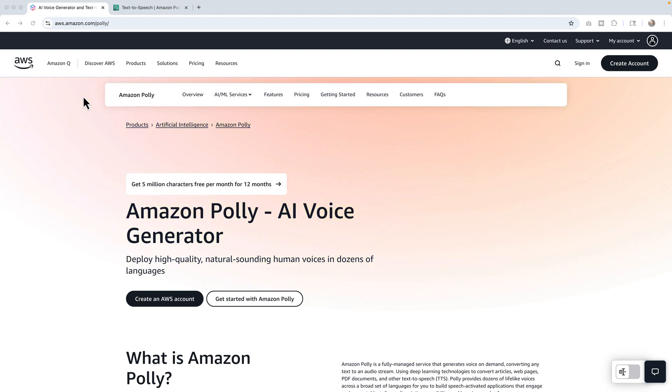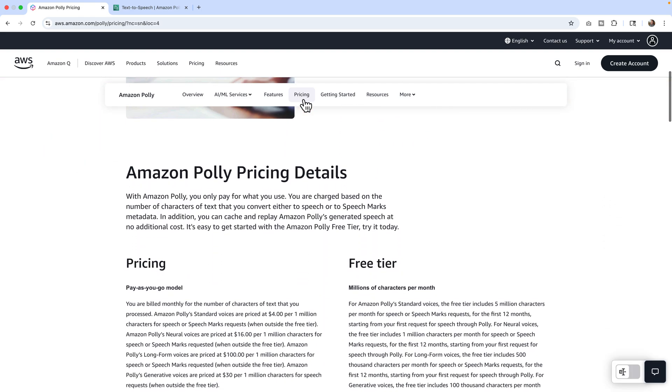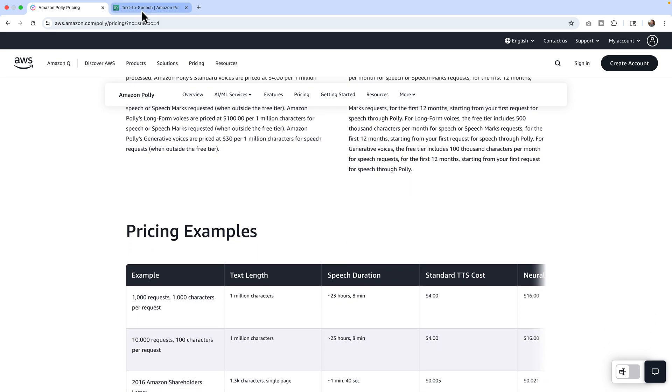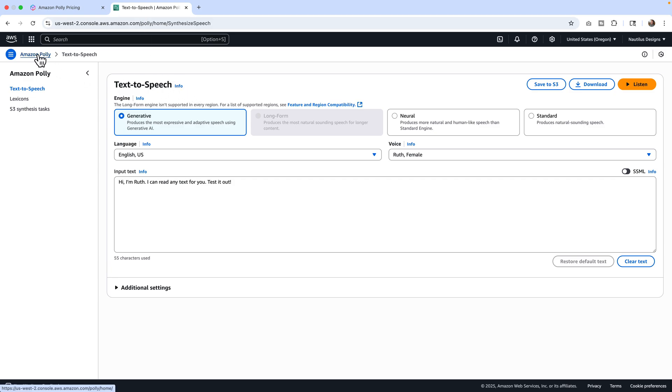I want to talk about the pricing, because this is the first confusing part. I'm gonna take you first over to the logged-in version and then come back to the pricing, because it isn't really clear. If you look at the pricing, it's all in one big paragraph. Amazon will definitely charge you if you go over the free amount.